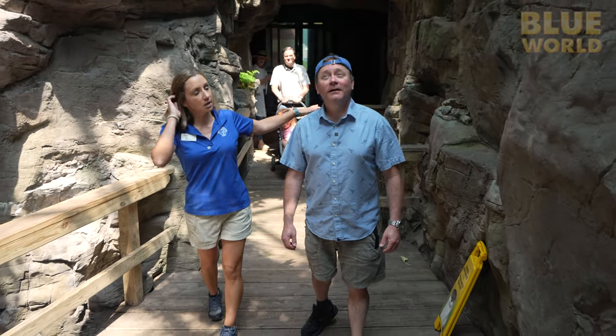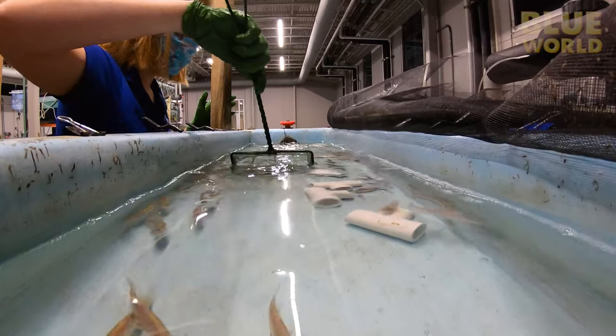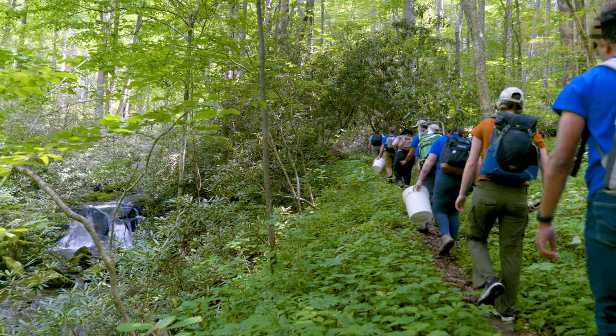Coming up, Jonathan visits the Tennessee Aquarium to learn how they are saving freshwater fish.